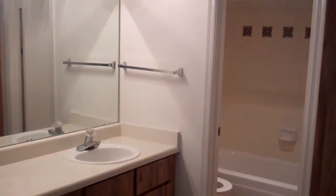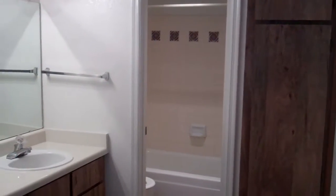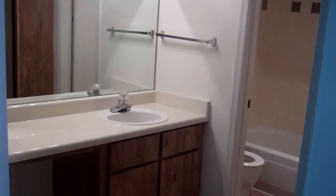Directly to the right of your master suite is your full service master bath with a great linen closet, full tub and shower, and plenty of counter space and cabinet space.